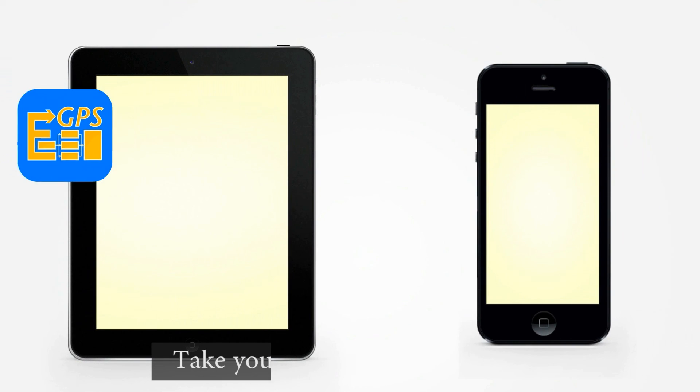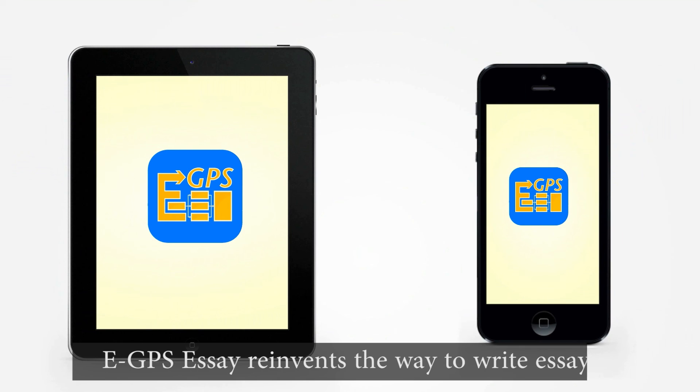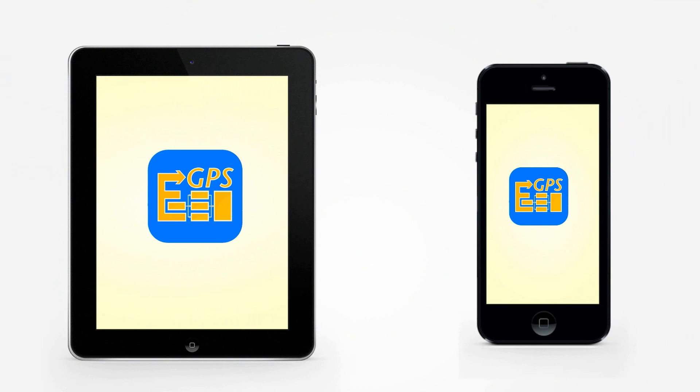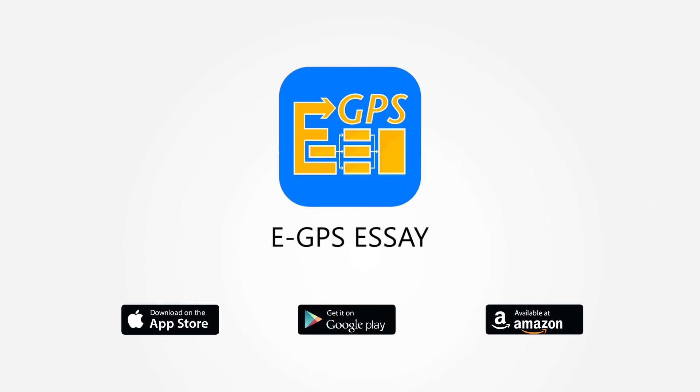English — the number one language for business. Spanish — the language of the most important emerging market. Get eGPS Essay for your smartphone or tablet, now available on Google Play and on the Amazon App Store, and for iPhone and iPad on the App Store. With more!